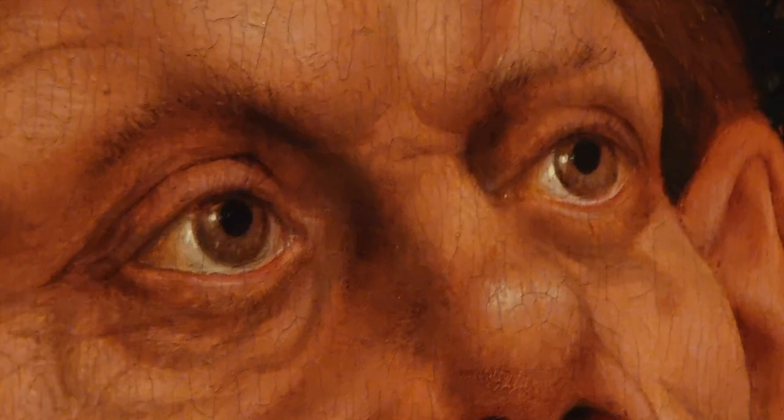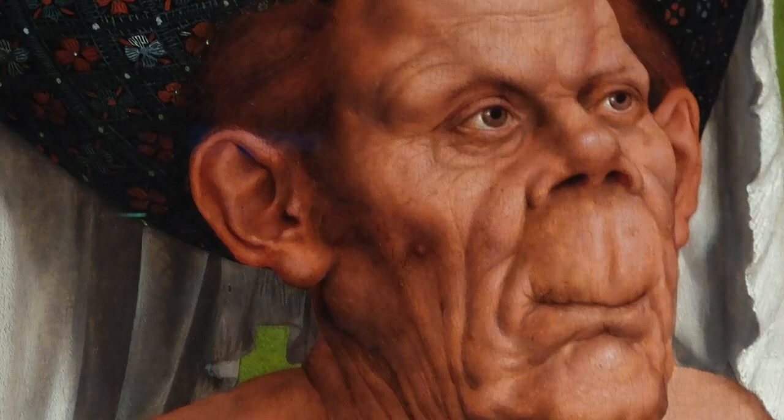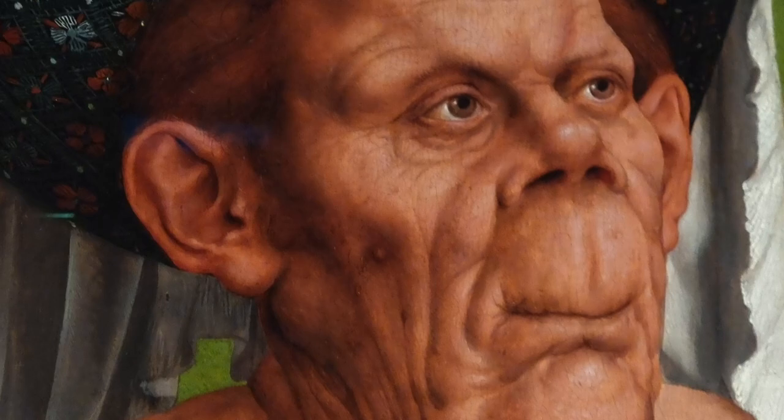A low-cut dress reveals cleavage and the woman is holding a rosebud — but the rosebud is withered. Is this woman a perpetual virgin being mocked? In the exhibition's view, this is satire. The curatorial view is that Massis is mocking a genre of Renaissance painting by showing the lust of an old woman, but also producing this in a finely executed portrait full of great artistic care.